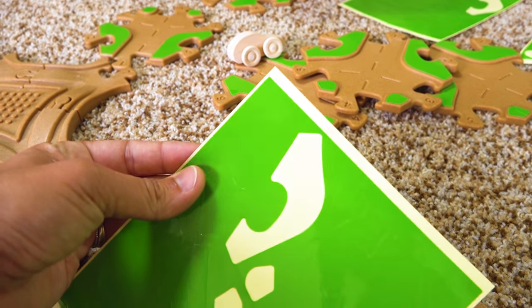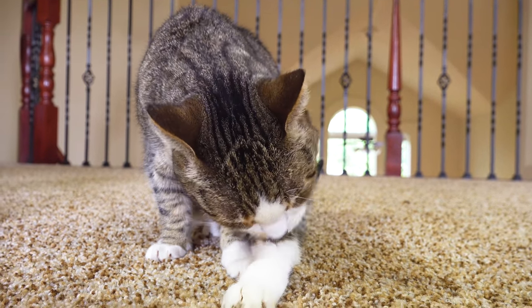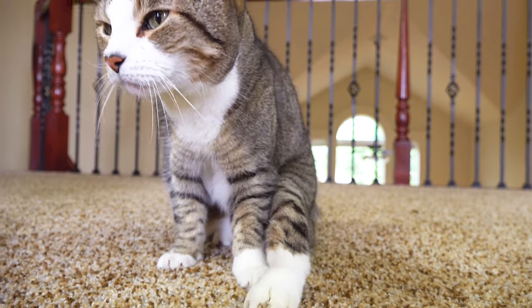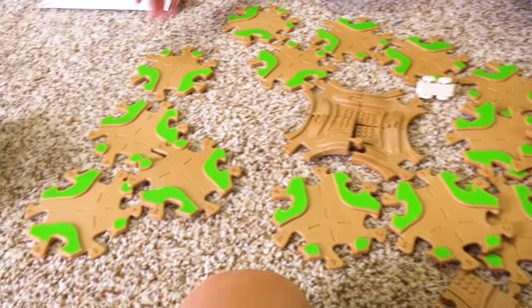Oh no. Kiki, what are you doing? What you doing? You're up to no good. Taking a little bathy poo. Babe, I think we did it. We did it. Cool. I love the green.